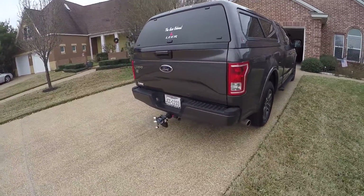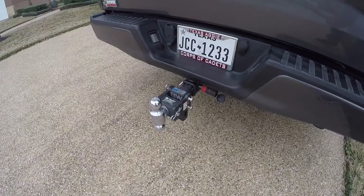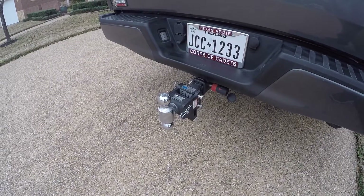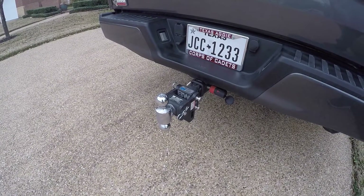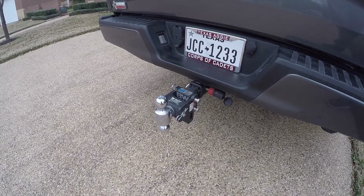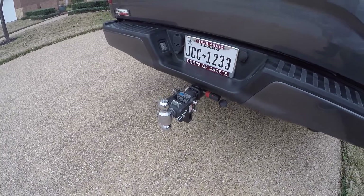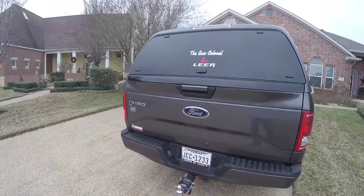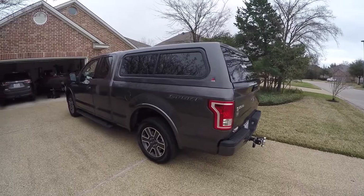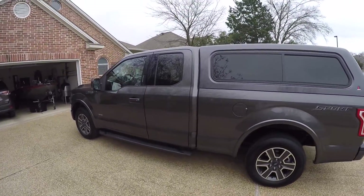I also added a B&W adjustable hitch. It stows and tucks back in out of reach, which keeps you from hitting your knees on it every time you walk around. It's got a two-inch ball and a smaller ball on the bottom, and it tows 7,500 pounds on the two-inch ball. I really like it so far.